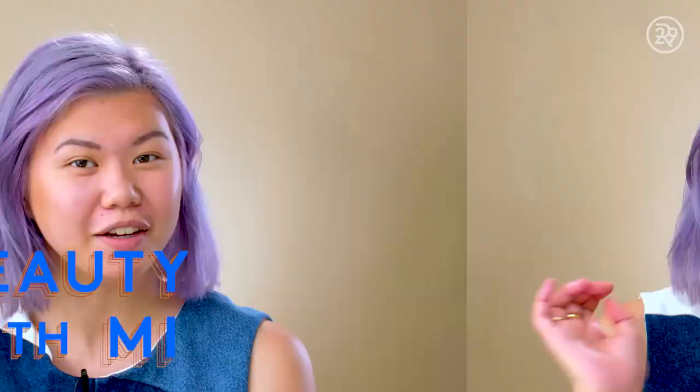Hey guys, it's Mi-Anne and this is Beauty With Me. Today we have a fun little makeup tutorial try-on type video featuring all best-selling makeup from Ulta.